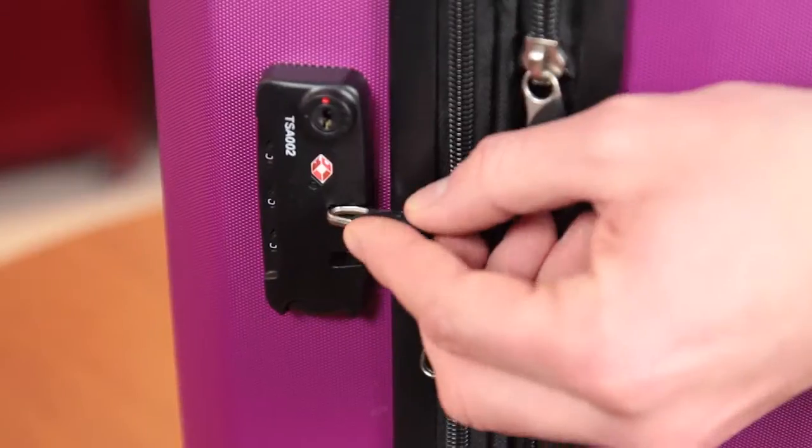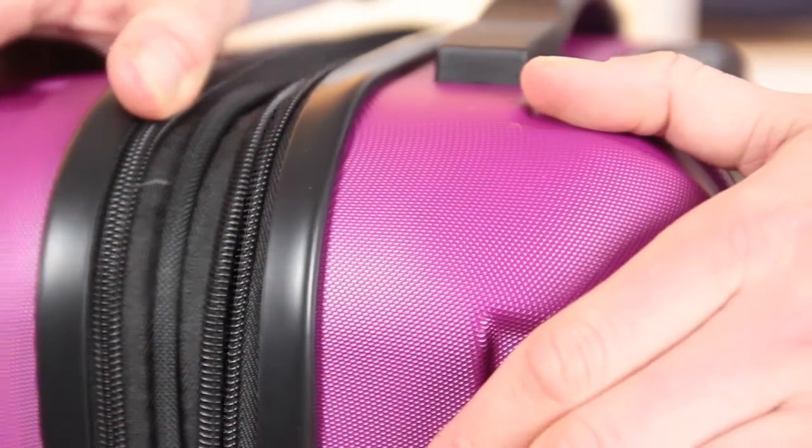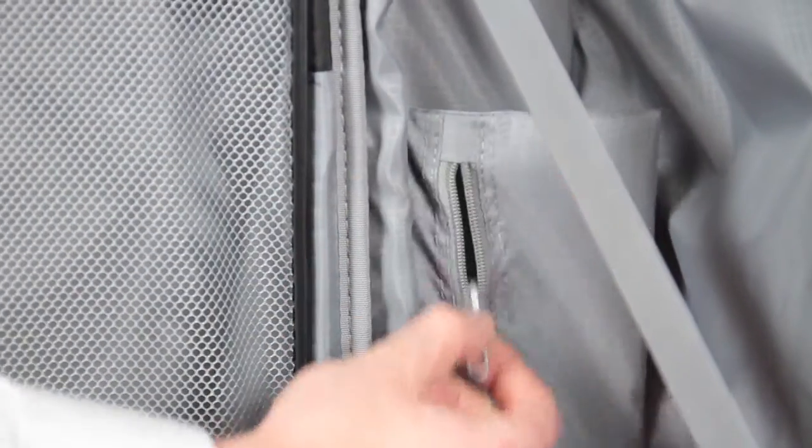Other features include a side-mounted TSA combination lock that will ensure your belongings arrive safely to your destination, cases that expand for added packing capacity, and fully lined interiors with zippered compartment and cross straps for increased packing organization.